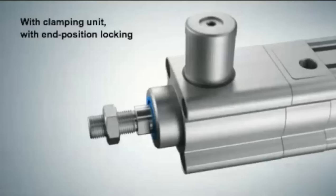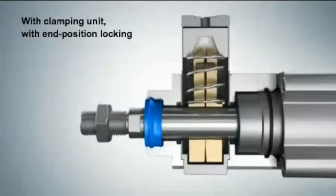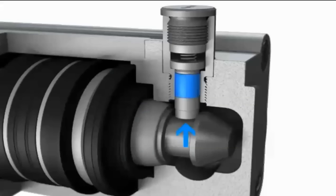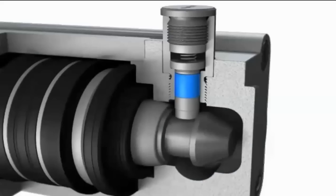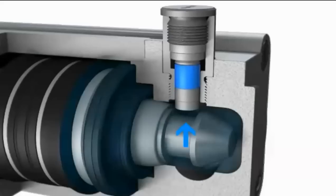A clamping unit is available which holds the rod in place if air pressure is lost, for example in vertical applications. A mechanical in-position lock is also available, which uses a pin to mechanically lock the piston rod each cycle.